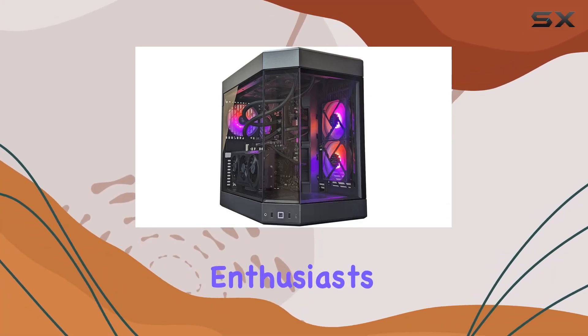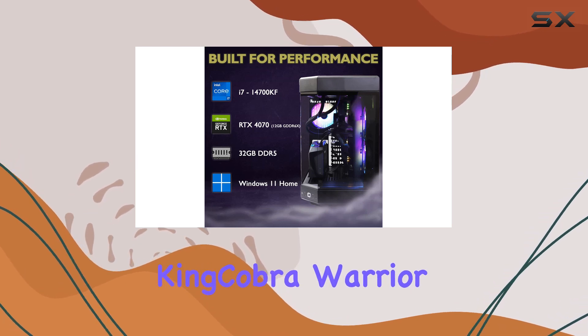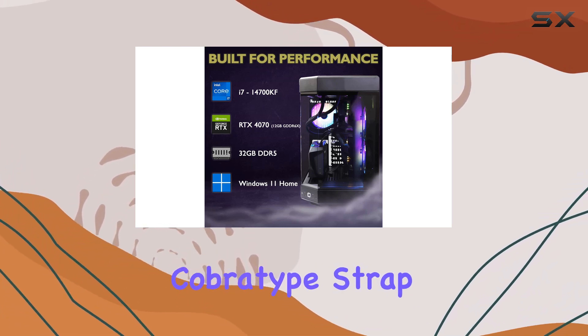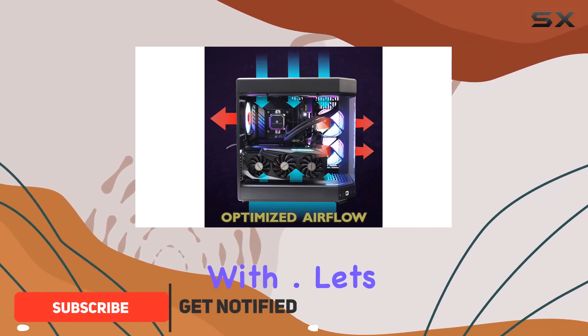Hey there, gaming enthusiasts! Today we're diving into the powerhouse known as the King Cobra Warrior Gaming PC by Cobra Type. Strap in as we explore what makes this rig a force to be reckoned with.